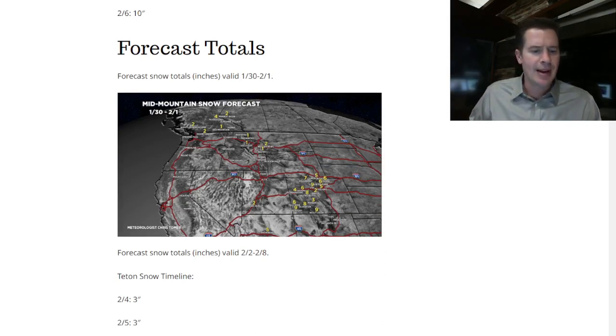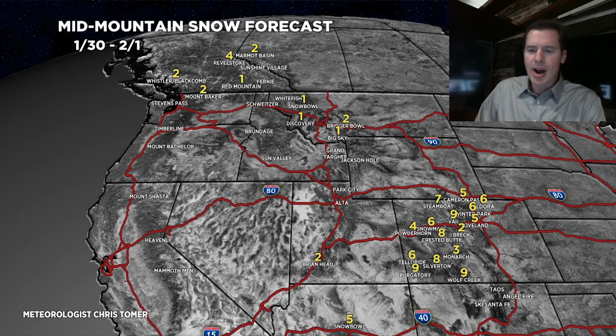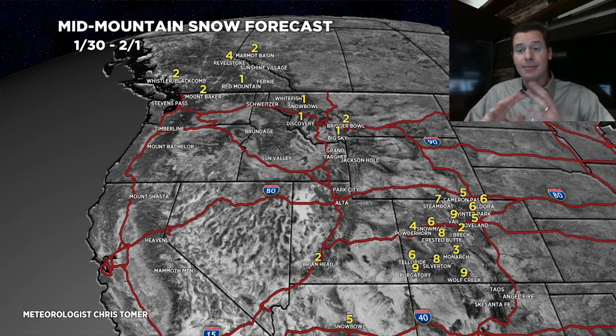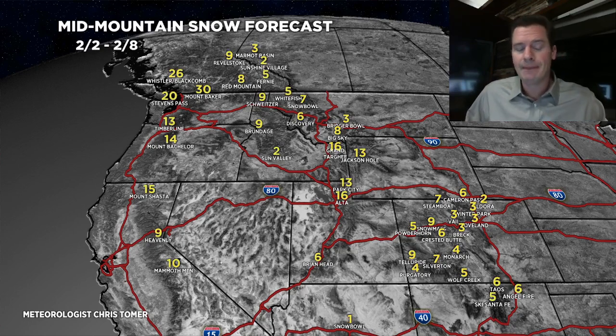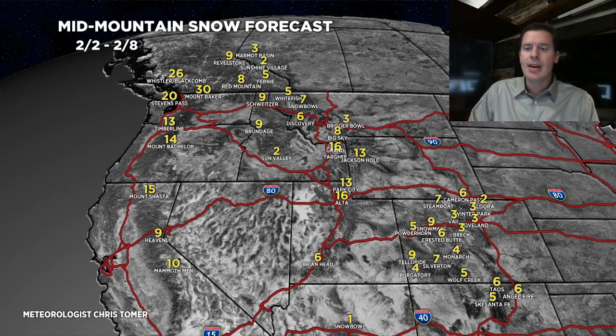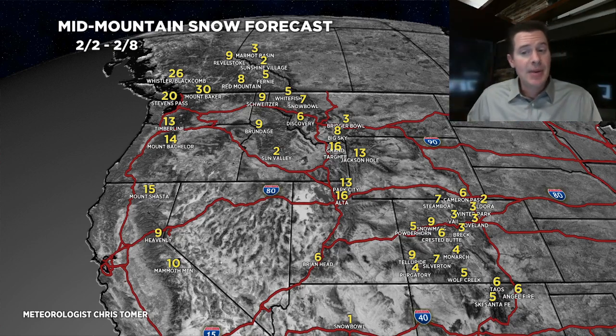Let's do the forecast totals. Rest of today through the 1st: leftover snow in Colorado with that Arctic front dropping through, and then it's very quiet — low numbers across a lot of places. Here is 2-2 through 2-8: the big numbers return. Most of this is 2-5, 2-6, 2-7, 2-8 in Wyoming, Montana, Utah, and Colorado. Before that — 2-2, 2-3, 2-4 — that's the West Coast, California, and BC. The big numbers for Baker and Whistler come 2-3, 2-4, 2-5, and 2-6.